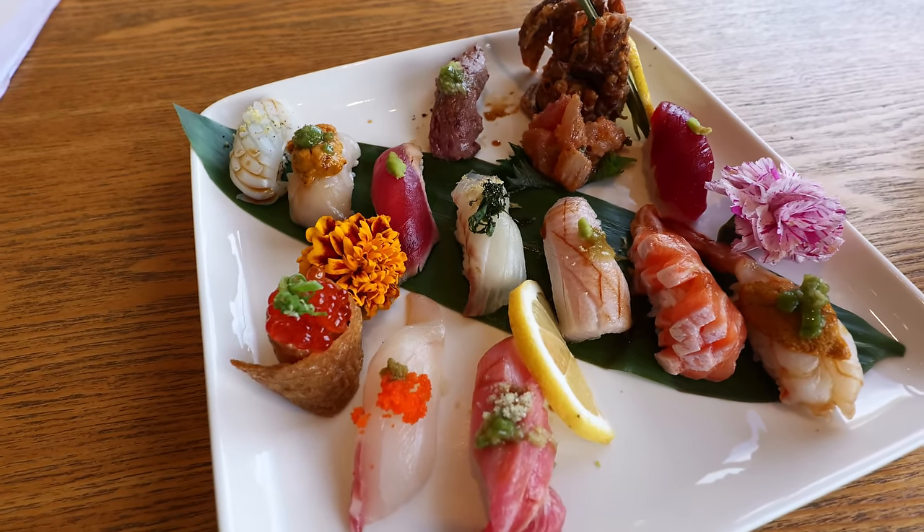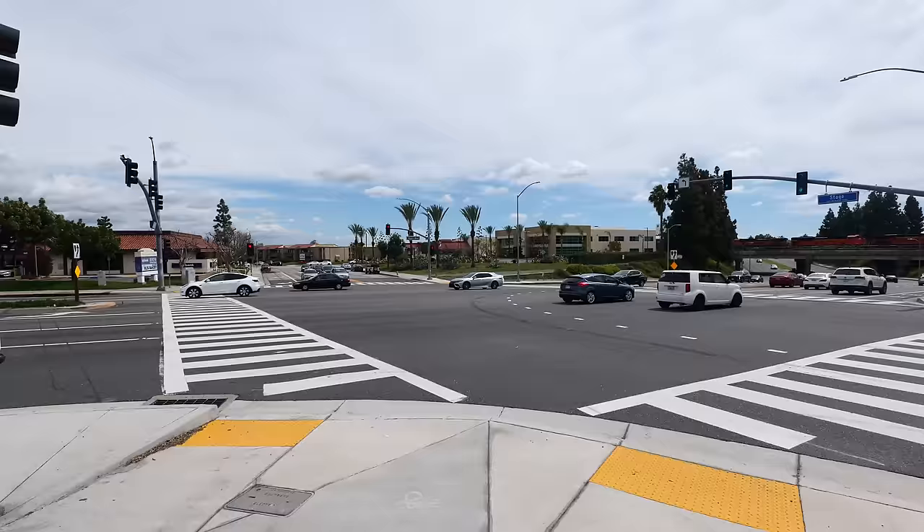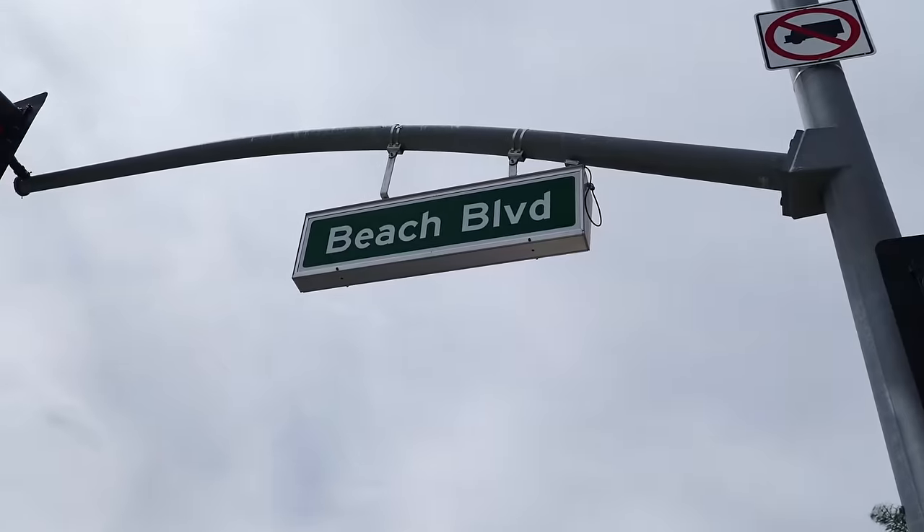You see this plate? It screams fancy. I have definitely come to the right spot. Hey guys, welcome back to my channel. This is Steve from Rockstar Eater coming to you with another rockin' episode. I am out here in Orange County in Buena Park because I'm going to be checking out one of the hottest new Japanese restaurants in town.